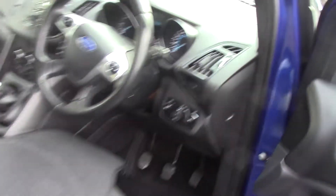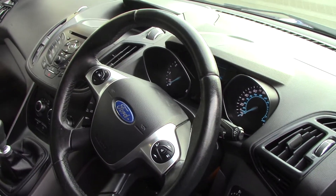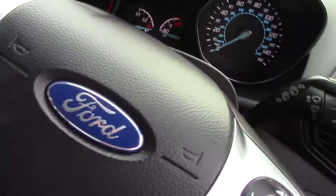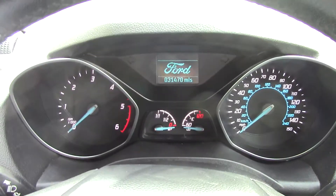As we make our way in towards the driver's side of the vehicle and get a look at all of the various instruments as well as the grey cloth seat interior. Inside we can get a look at the instrument cluster and trip computer.